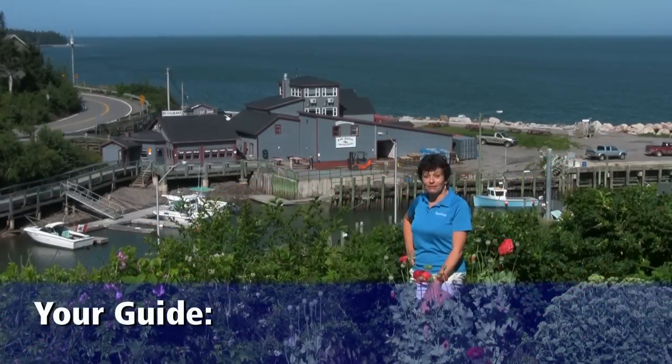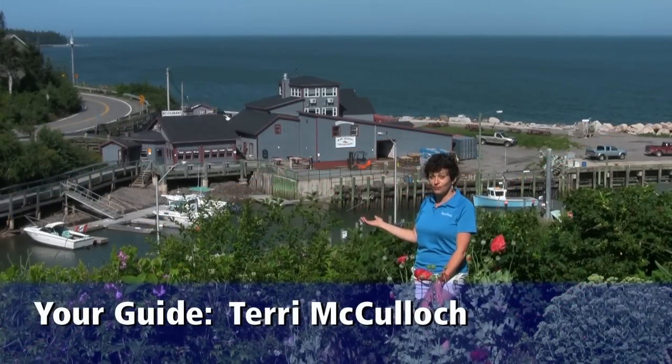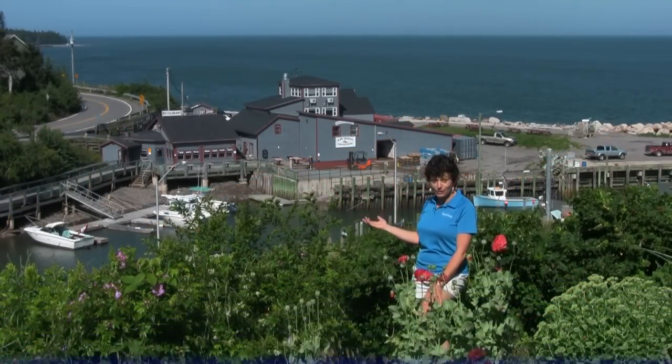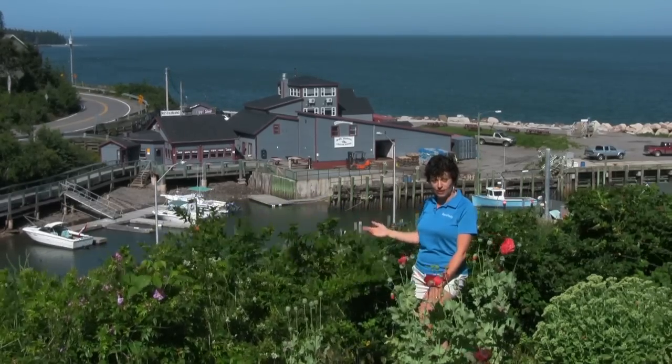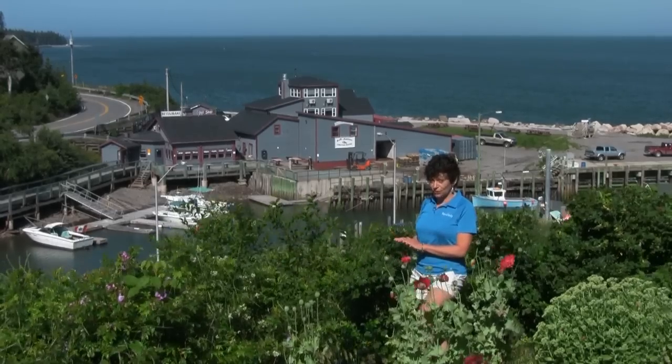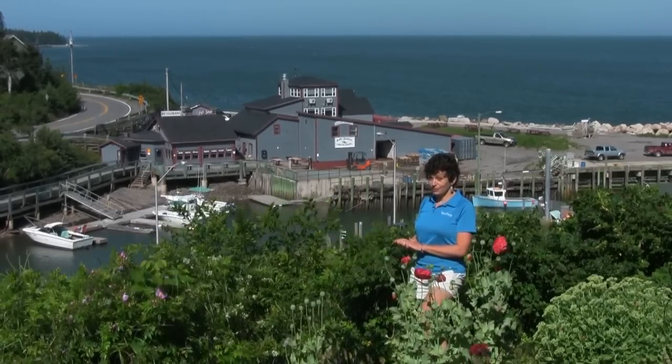Hi everybody, welcome to today's episode of the Bay of Fundy Travel Show. We are here in the beautiful coastal hamlet of Halls Harbour, Nova Scotia. We're going to go exploring today, take a walk along the boardwalk, and pop into the lobster pound to have a tour and have a lobster for lunch.